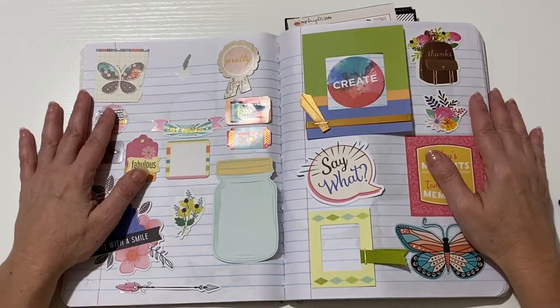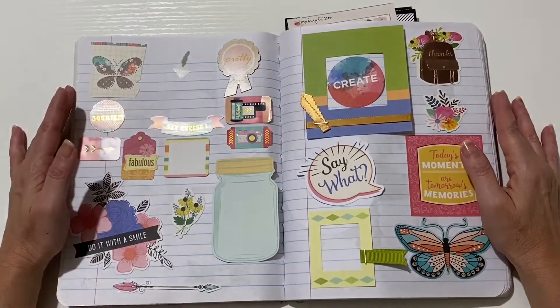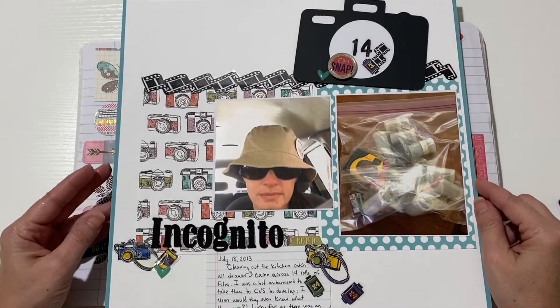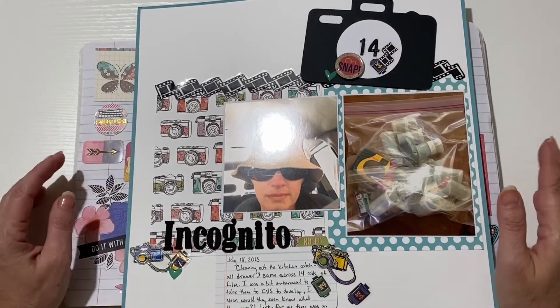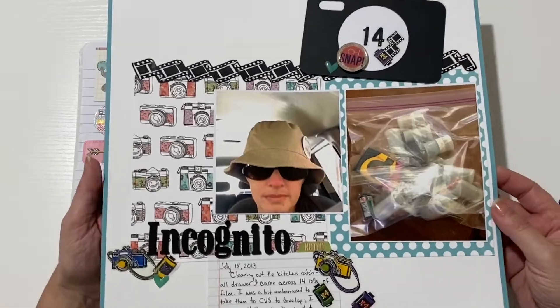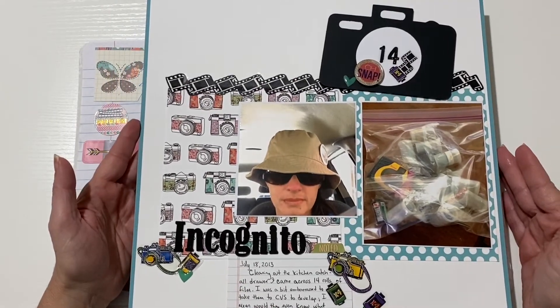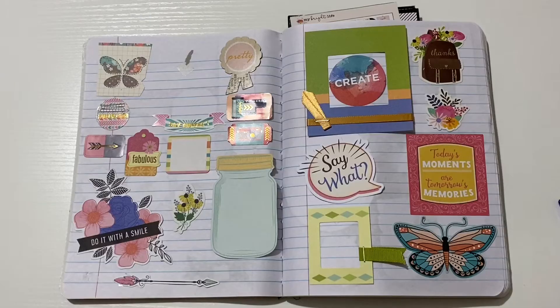I also did a collab this year with Janet Madison from RTS Scrapbooking and Scrapbook Generations. We did a six-by-six paper pad class, and this was the layout that I created. I had a lot of fun with that.